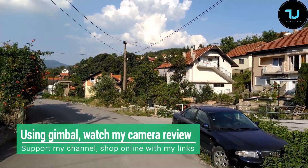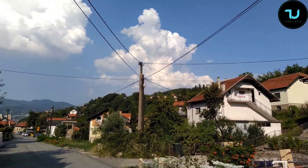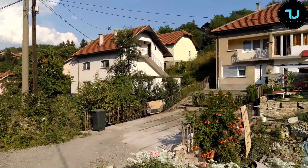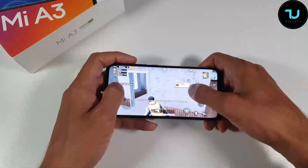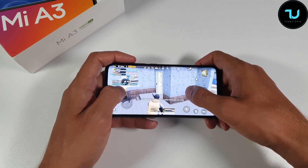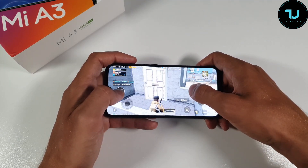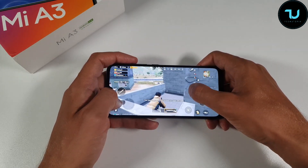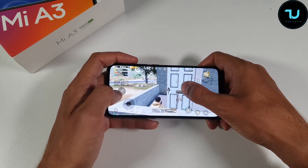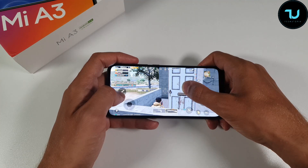With all these cons, I still advise considering the Mi A3, but the biggest con by far is the video shakiness — it's unbearable. If you hold still it's fine, but walking or moving at all makes it super shaky. For camera lovers focused on video, the Redmi Note 8 is a better choice. For photos, we'll have to test further. Ma'a salam, see you next time.